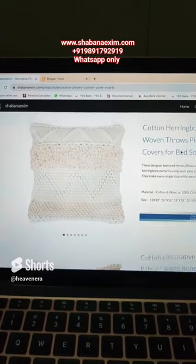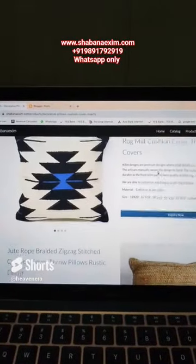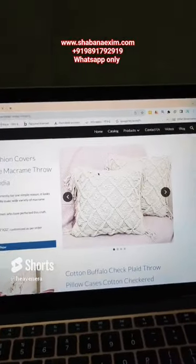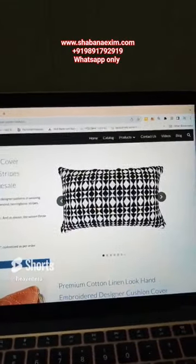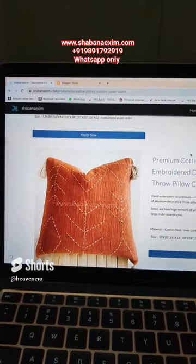These are all handmade products and we make a wide range. As you can see here, it's macramé, checker, and the jacquard one. This is hand embroidery.